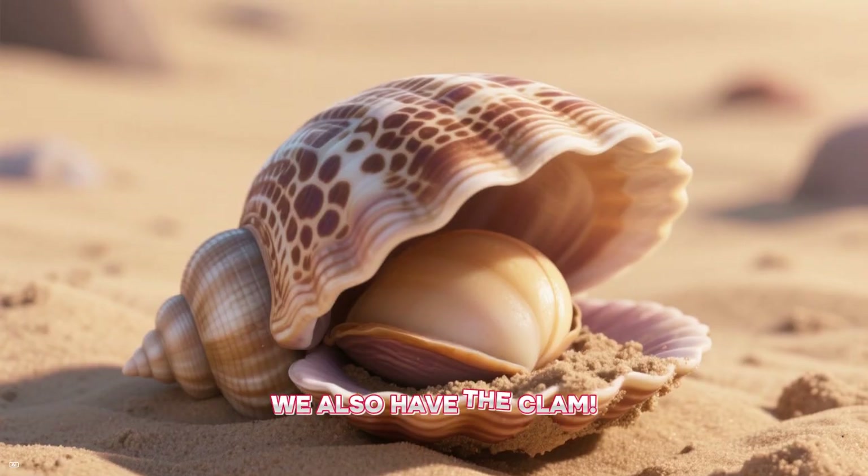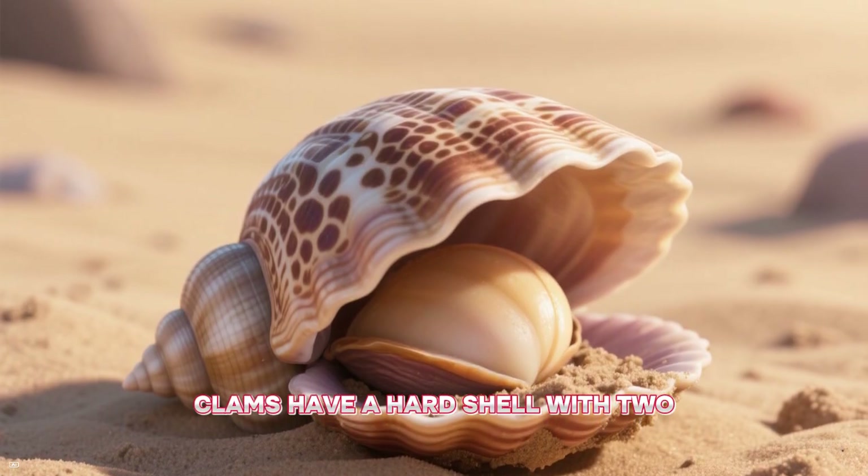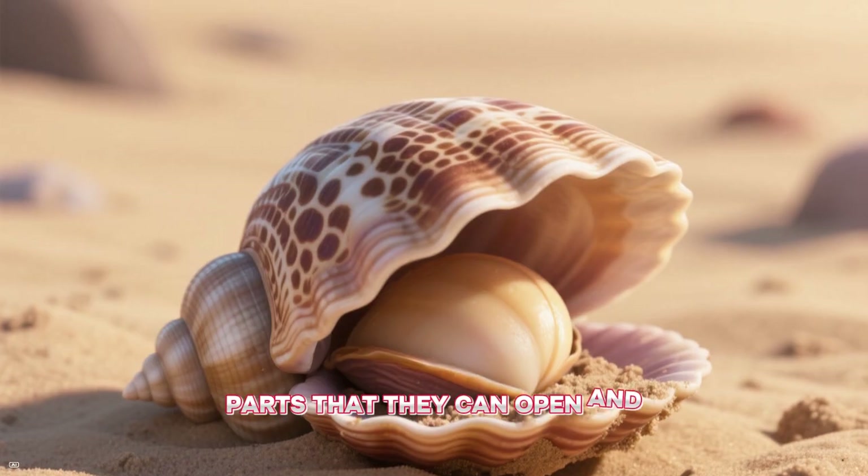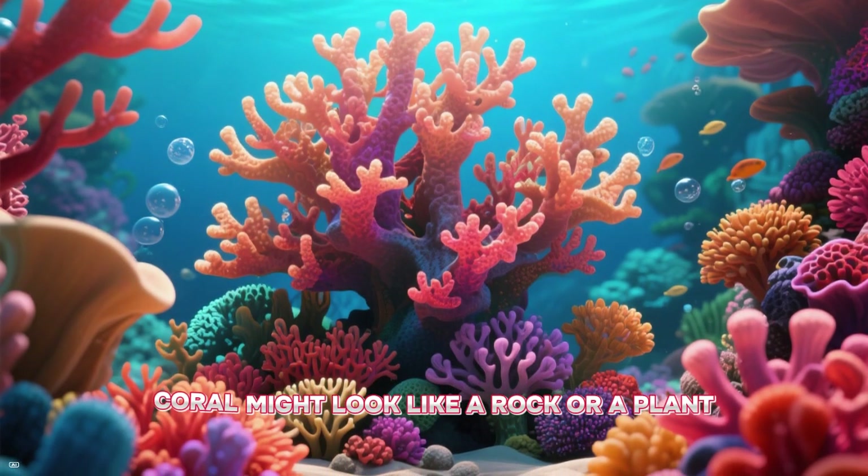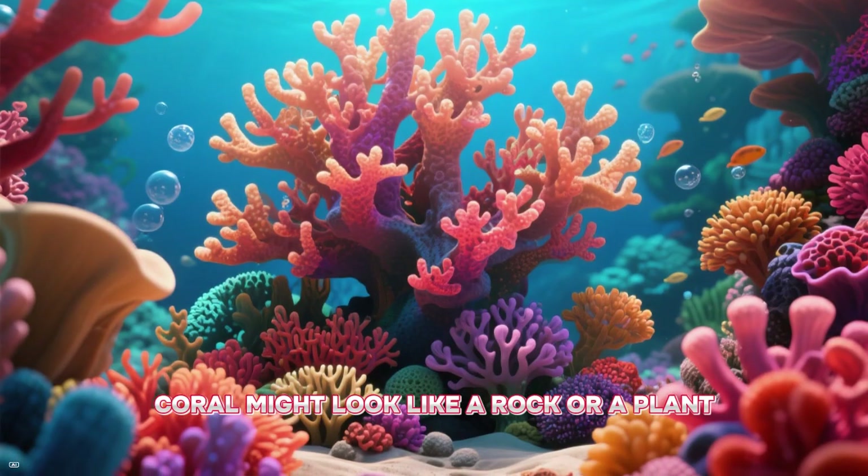We also have the clam. Clams have a hard shell with two parts that they can open and close to protect themselves. And let's not forget the coral.